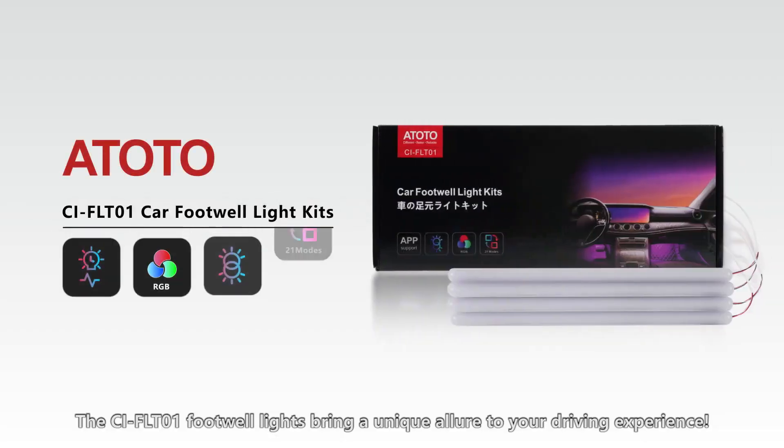The CIFLT-01 footwell lights bring a unique allure to your driving experience.